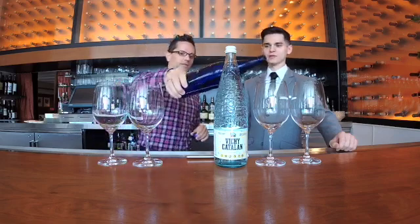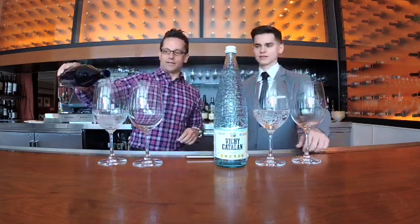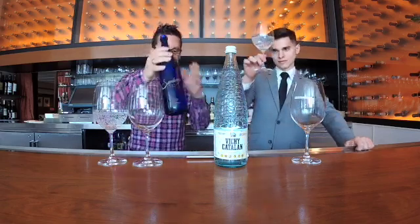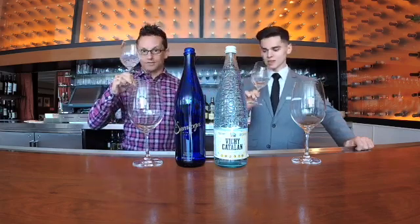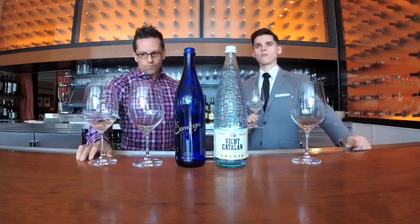What's the mineral content of Saratoga? TDS of 160 — not that high. Cheers guys. It's interesting — it's not a citrusy taste so much as it is bitter. It's sort of like an Alka-Seltzer. It doesn't have the citrusy taste that we've had from some other sparkling waters.